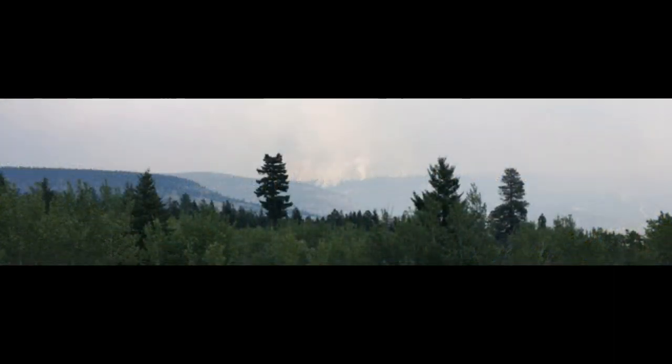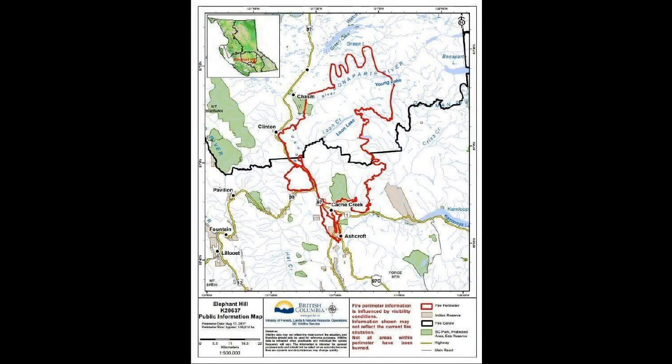Greetings, this is August 13th at 2 p.m. I've got some recent updates from 12:41 p.m. Pacific Standard Time, and I also want to show you this other map sent in by a viewer.